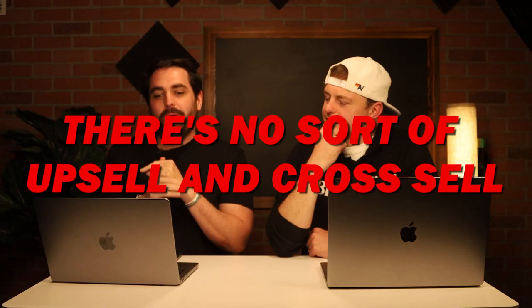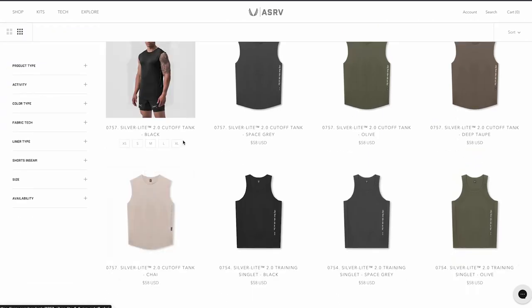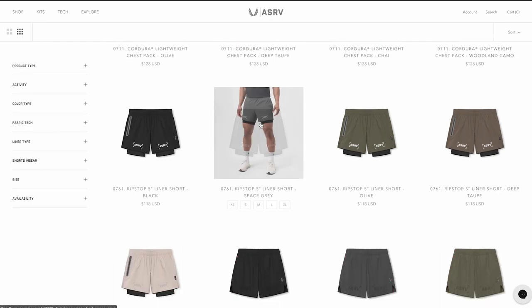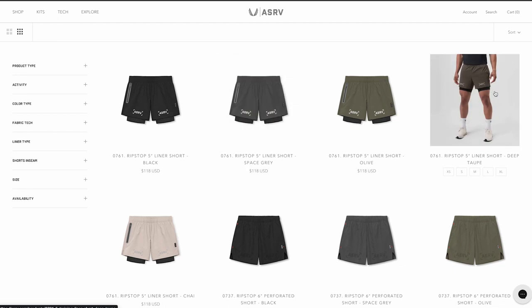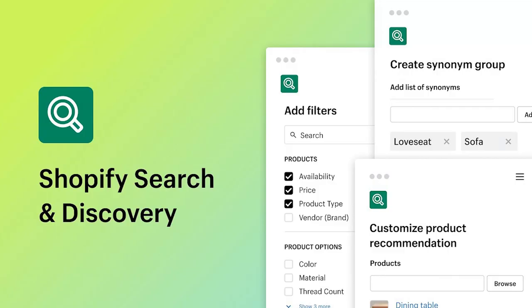Now let's talk about the bad. There is no upsell or cross-sell anywhere on this website, which is the biggest missed opportunity here. The only thing that happens is when you scroll all the way down on a product page, you see a 'You May Also Like' section. But even that — as a store owner, you can manipulate and change those products so they're not just the exact same product in different colors. I already have the color options up top; I don't need to see them again down there.